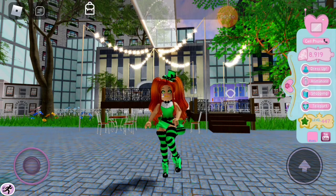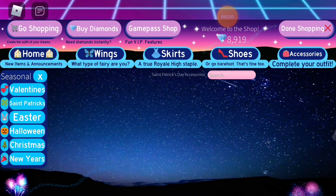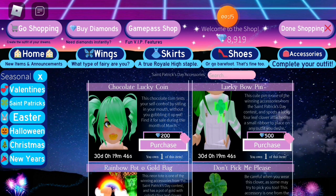Hey guys, it's me Bubble Tea 333, and today I just wanted to make a quick video saying that the St. Patrick's Day accessories are back on sale. As you can see, I'm in the St. Patrick's section and everything is back on sale.